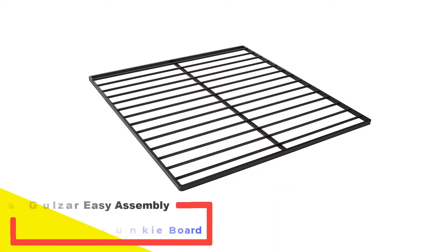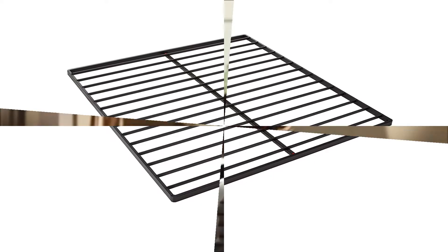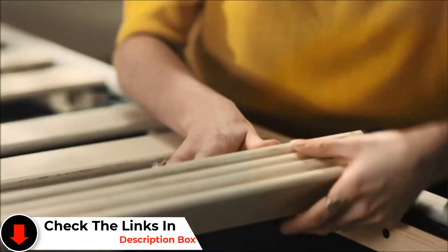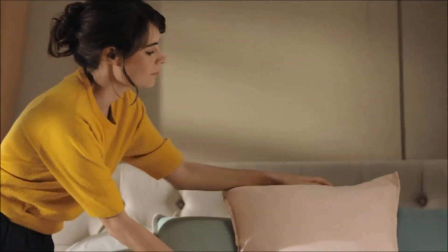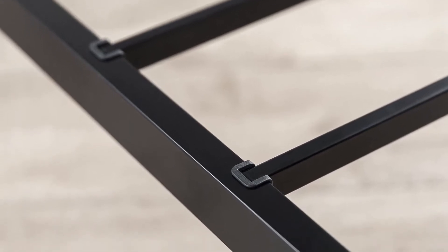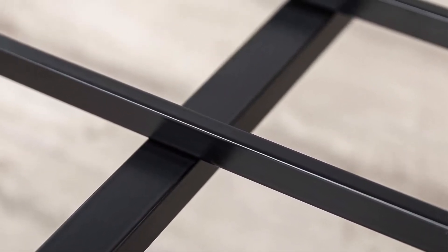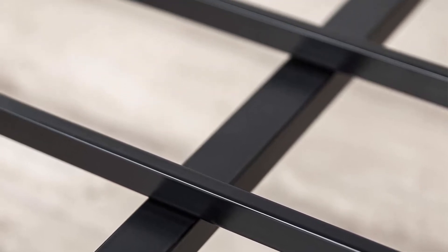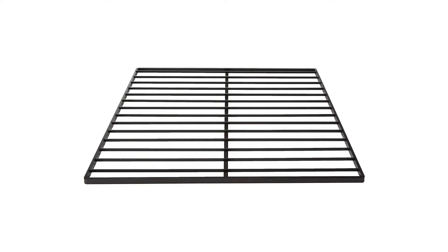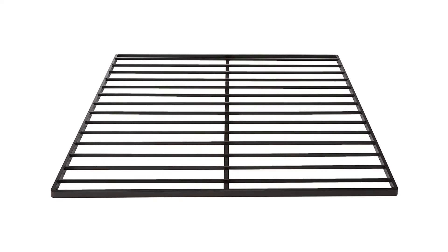Number 2: Zynos Gulzar Easy Assembly Quick Lock 16-Inch Bunky Board. This is an amazingly strong and sturdy steel frame bunky board that is a bed slat replacement from Zynos. The Gulzar is ideal for use with bunk beds, day beds, and recessed sit-in platform bed frames only. It provides support for spring, hybrid, and memory foam mattresses, and is available in twin, full, queen, and king size. Made with quick lock construction for fast and easy assembly, it comes in convenient and compact packaging, making it easy to maneuver up staircases and hallways. Foam padded tape has been added to the steel frame to make it noise-free, and non-slip tape on the slats prevents your mattress from moving around.